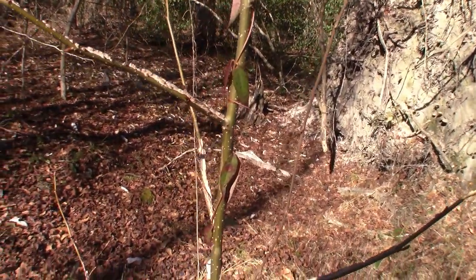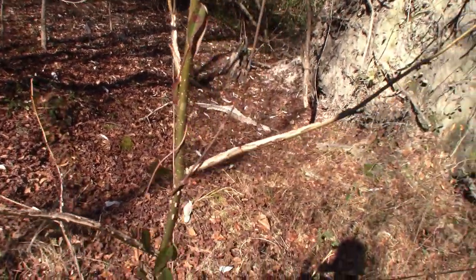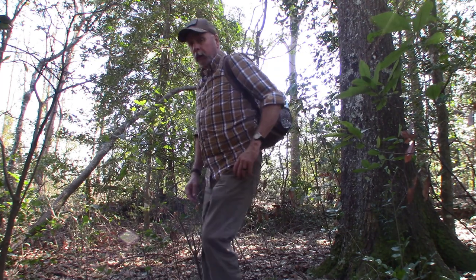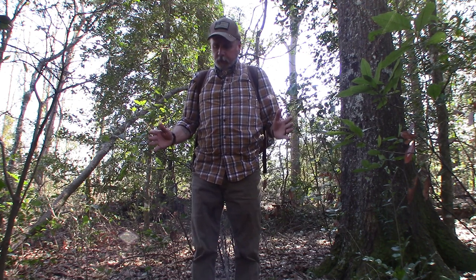Look at the hole — wow. Let's see what else we can find. This is a nice little shady spot for me to stop and have a lunch break.